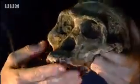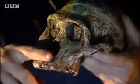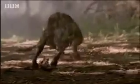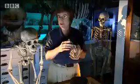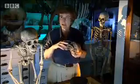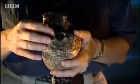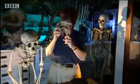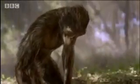The Australopithecines had a fairly projecting face, but the nose was quite flat — it would have been a very ape-like or chimpanzee-like nose. One of the giveaways that it wasn't a chimpanzee is that the foramen magnum, the hole through which the spinal cord enters the brain, is positioned underneath the skull. So the skull would have balanced on the spinal column, and this is a characteristic of a biped.